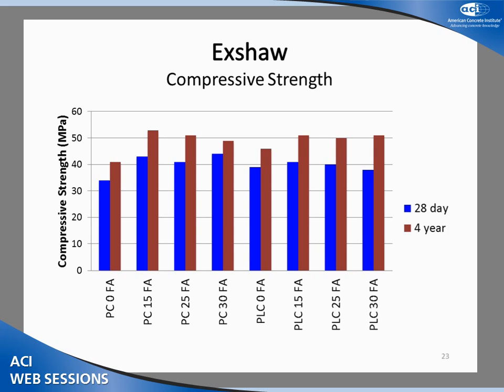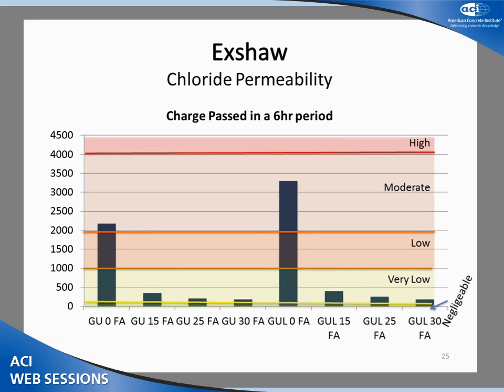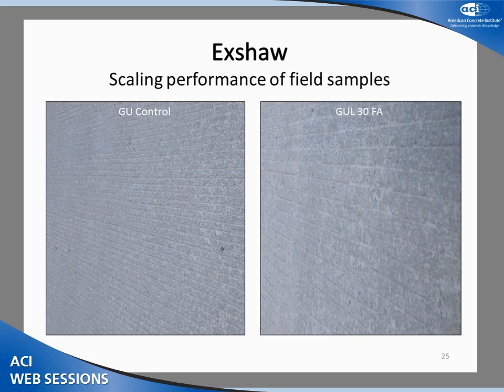Moving to the Exshaw cores: there was slight variation in 28-day strength, but no significant trending difference between PC and PLC or between different SCM replacement levels. After three years, fly ash blends outperformed controls for both cements; the average difference between PC fly ash and PLC fly ash at the same replacement level is less than 1%. The Exshaw pavements had slightly greater depths of carbonation than the other two sites, but the maximum was only 6 mm — very minimal compared to a two-inch or greater cover. The GUL control had slightly greater chloride permeability than the GU control, and both dropped to very low permeability with as little as 15% fly ash — the effect of 15% fly ash was much greater than the effect of 12% limestone.